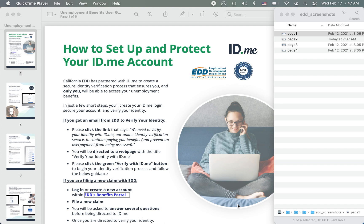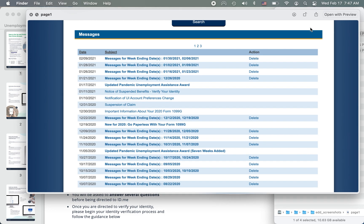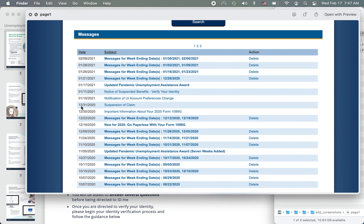This is my screen and I pulled up the directions that EDD provides to verify your identity with ID.me. As you see, the very first step: you got an email from EDD to verify your identity. Please click the link that says 'we need to verify your identity with ID.me.' It's a pretty long sentence. Following those directions, I'm gonna show you what the actual mailbox looks like. On the EDD website portal, this is your inbox view of EDD.